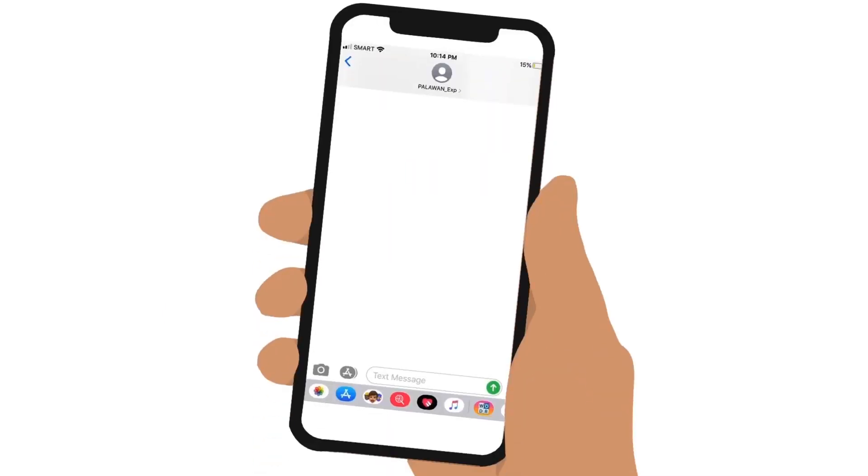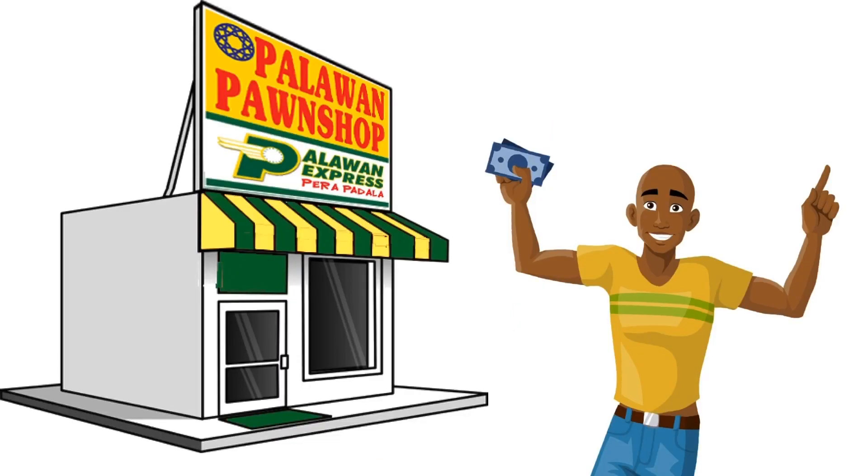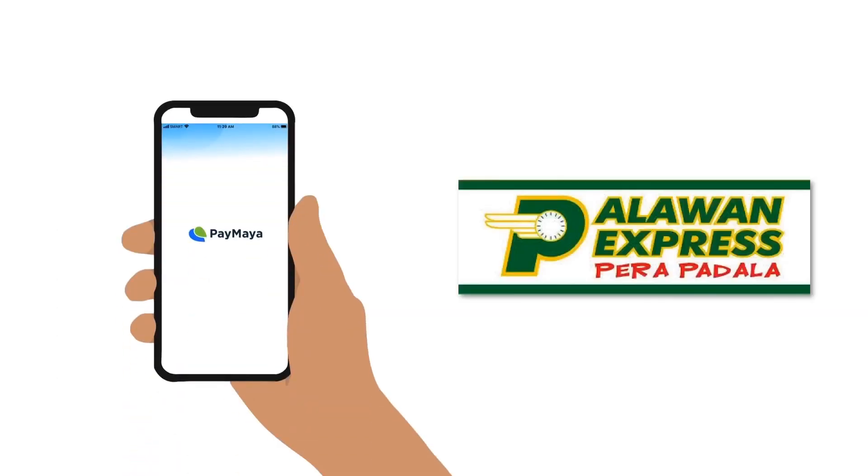There will also be no text messages sent by Palawan to either the sender or the receiver, unlike a regular Palawan Express Pera Padala remittance. So don't worry if there are no text messages from Palawan. As long as the receiver has the reference number, he can pick up the cash. That's how you can send money online to Palawan Express Pera Padala via PayMaya.